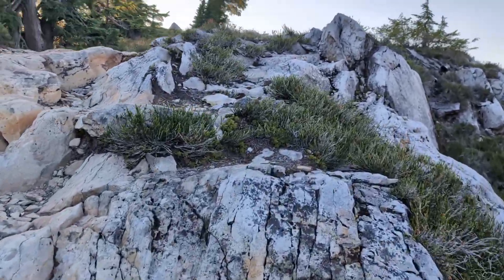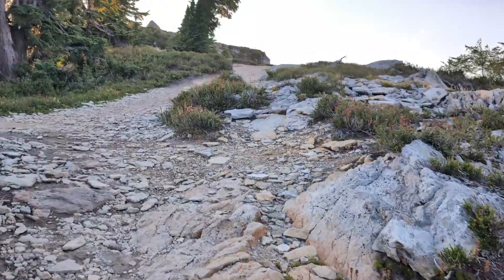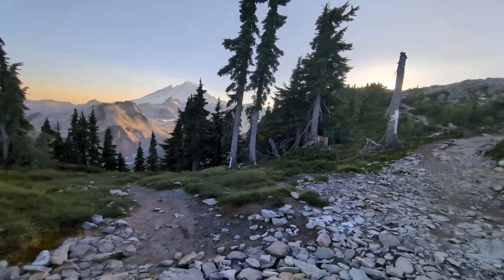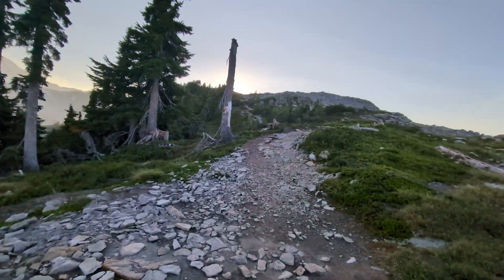Once you get past the first peak, the trail gets a bit harder to follow. Some places have a clear path, but in many areas the social trails seem just as established as the main trail, so a GPS map can be very helpful.